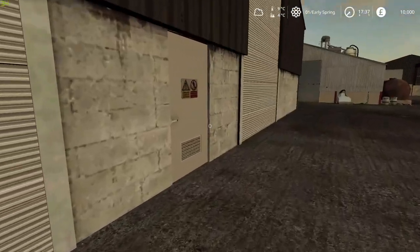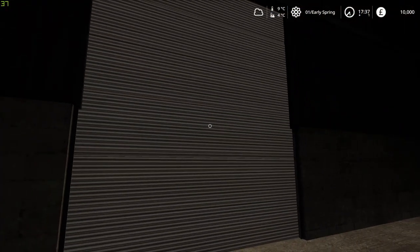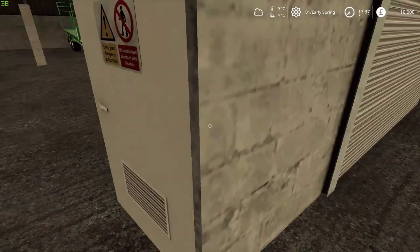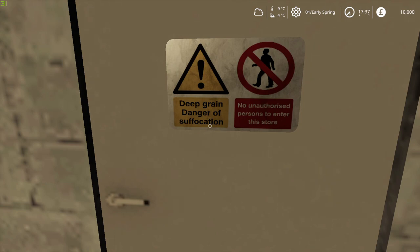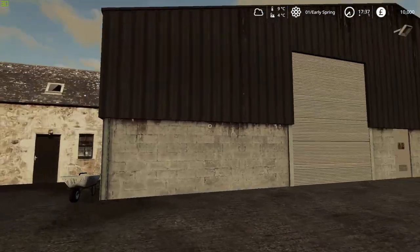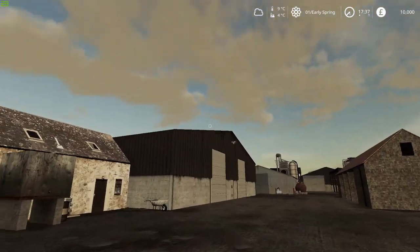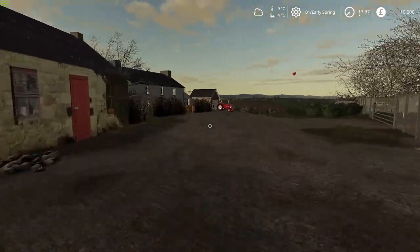I was going to try and see what's wrong with that — might be that it's just locked from this side. Yep, there we are, so that does work. Deep grain — danger of suffocation. So this is actually a grain store. That's interesting, because all of the time I've known my grandad and been on the farm, he's always only used that as vehicle storage. So it's interesting to see that it's actually meant to be grain storage.